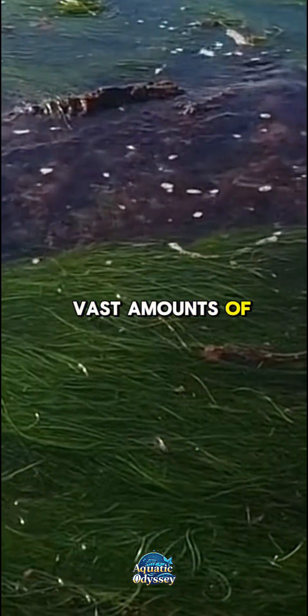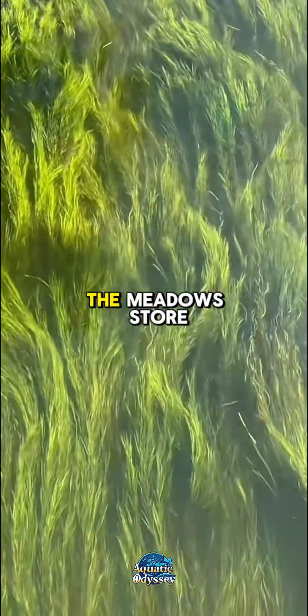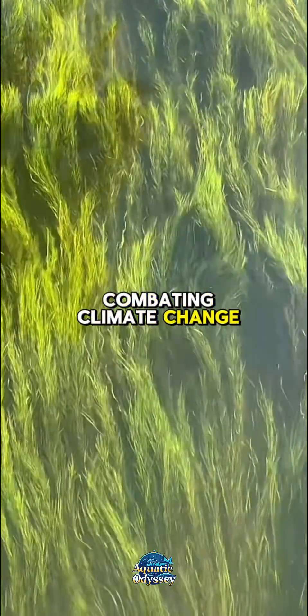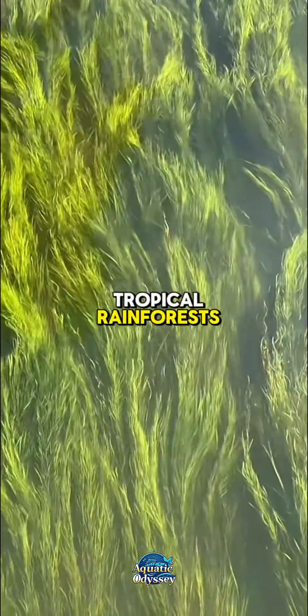The meadows store vast amounts of blue carbon — captured from the atmosphere and stored in marine environments. This makes Neptune grass essential in combating climate change, as its carbon storage capacity per square meter far exceeds that of tropical rainforests.